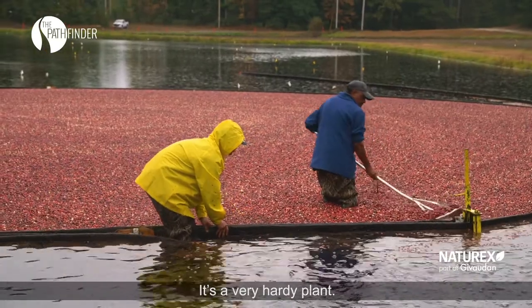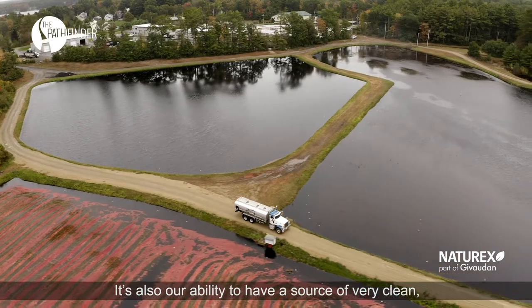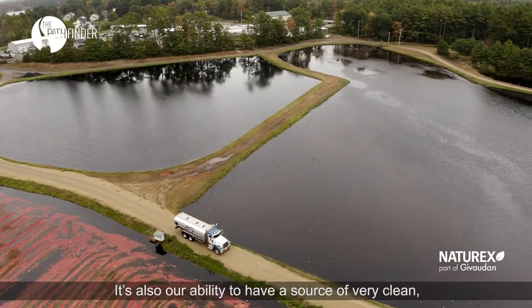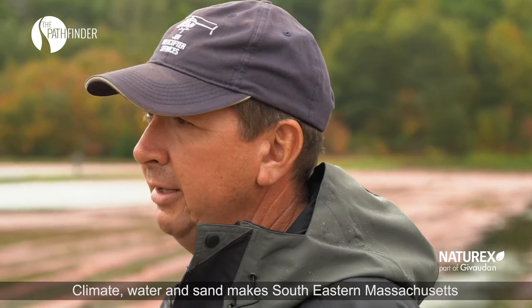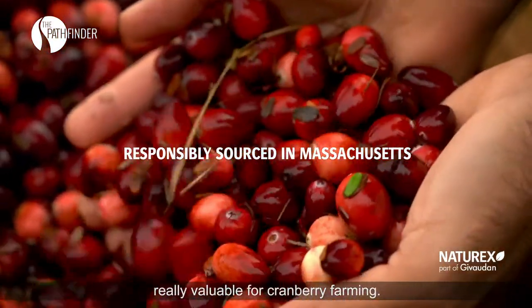It's a very hardy plant. With the ability for us to have a source of very clean, fresh water — climate, water and sand make southeastern Massachusetts really valuable for cranberry farming.